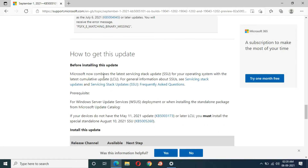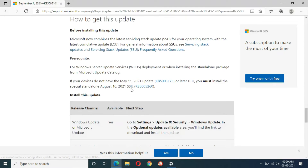You can see how to get this update. Before installing, note that Microsoft now combines the latest servicing stack update for your operating system with the latest cumulative update. There is also general information about SSU servicing stack updates and frequently asked questions. Read all of this carefully.